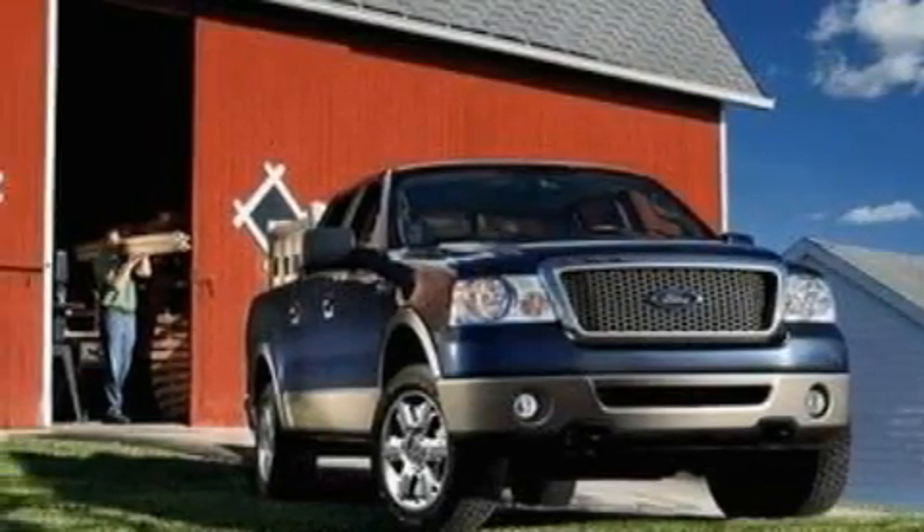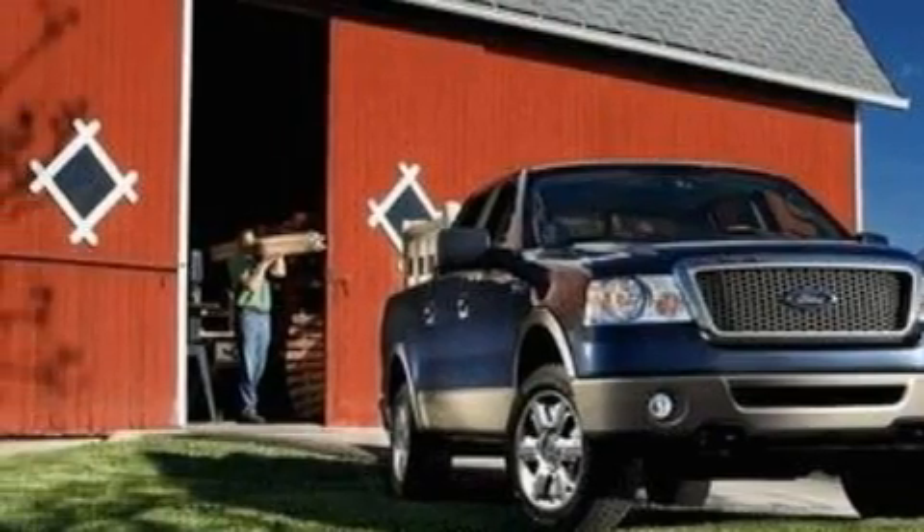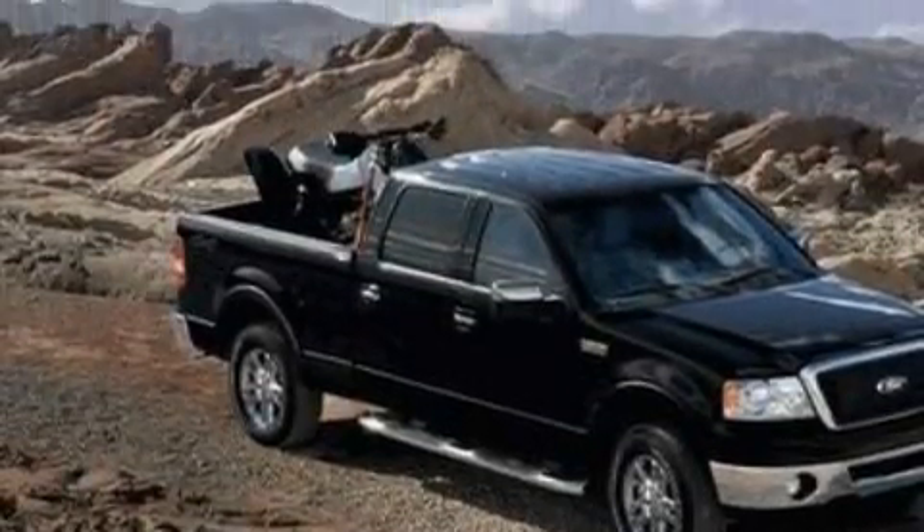Its top features and packages include a moonroof, a power passenger seat, a traction control system, side impact airbags, and this vehicle has fewer than 26,000 miles on the odometer.